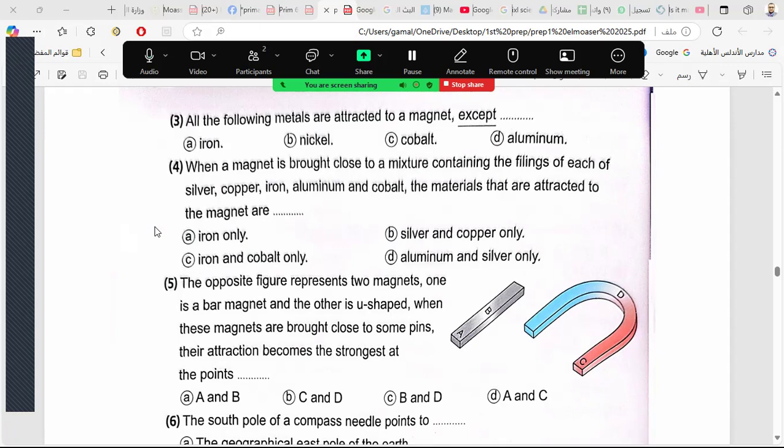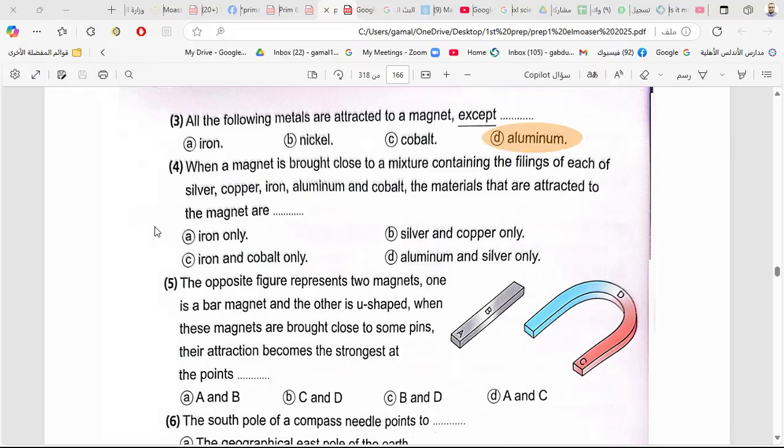All the following metals are attracted to the magnet except aluminum. When a magnet is brought close to a mixture containing filings of silver, copper, iron, aluminum, and cobalt, the materials attracted to the magnet are iron and cobalt only.